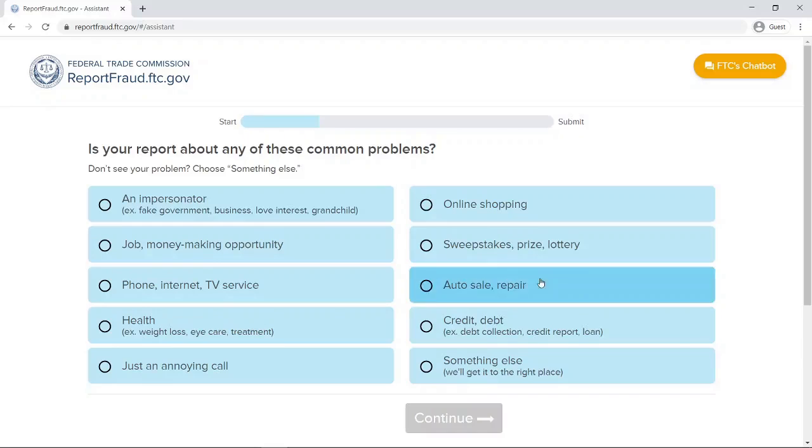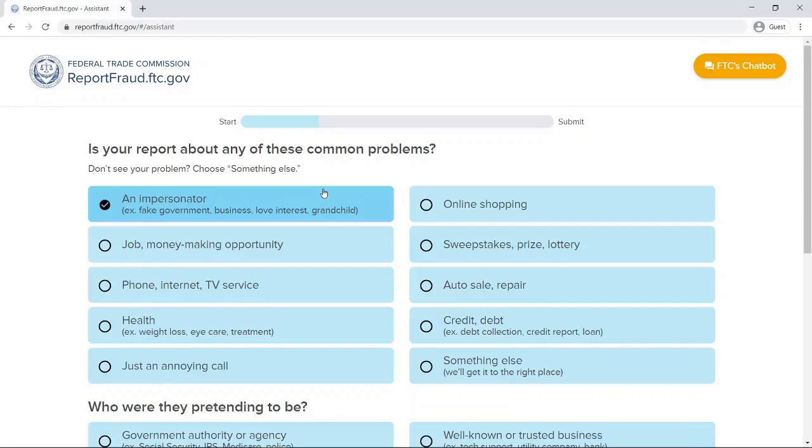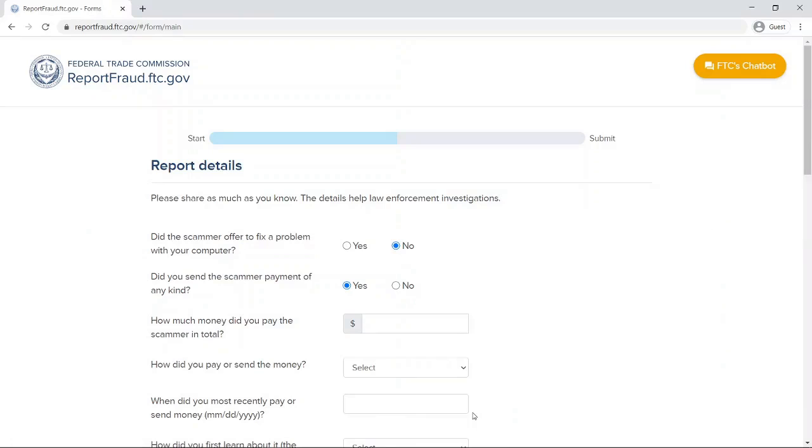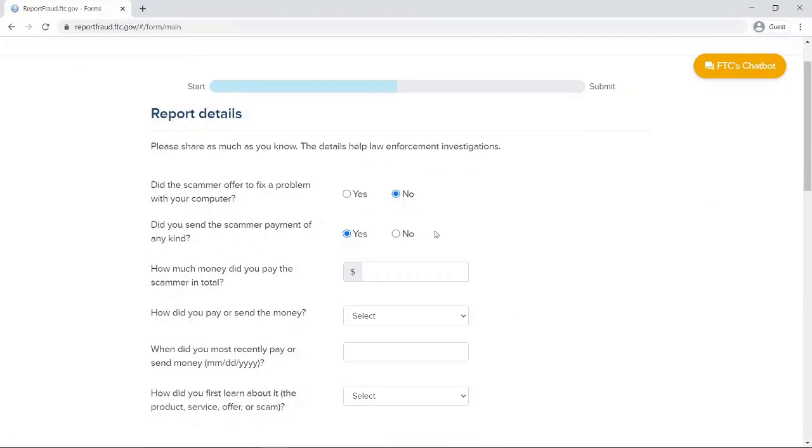Here I'm going to go ahead and click on impersonator. What happens next is it takes me down where I can choose who they were pretending to be. For example, I recently got a message that was supposed to be from a well-known business but instead came from some kind of imposter. So I click on that and choose continue. Now in the report I can put in detailed information, and I want to point out that at the top of the page it says: please share as much as you know. The details help law enforcement investigations.